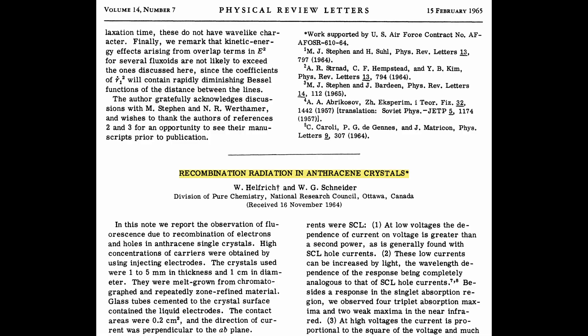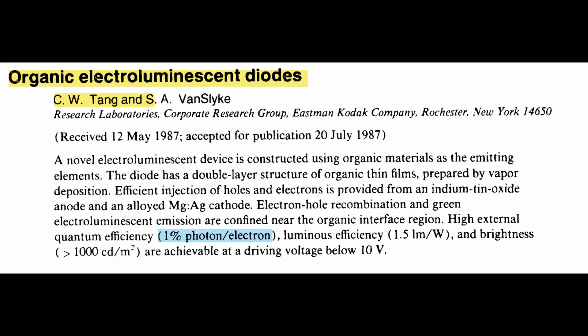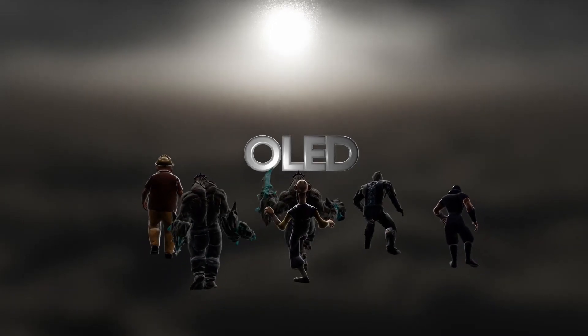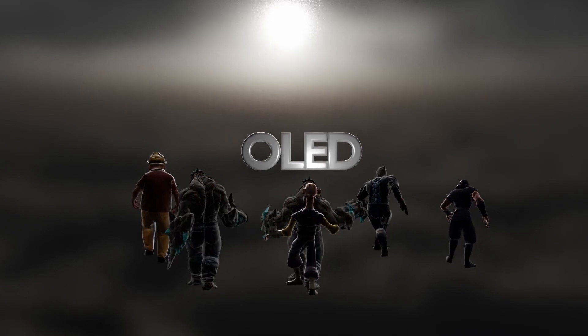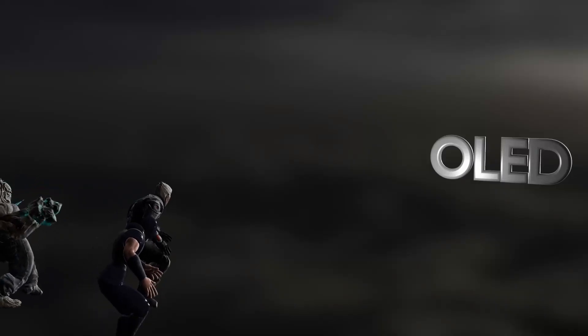The discovery that organic materials can emit light by applying electricity goes back to the 1960s. But it was Dr. C.W. Tang of Kodak in the 1980s who discovered the real possibility. The problem was that Kodak's internal response was not very favorable, so the results were published in a 1987 paper in an atmosphere that almost gave up the research. However, the published paper received an explosive response, and a number of companies in Japan, Europe, and the United States started researching OLED.